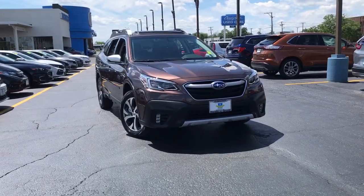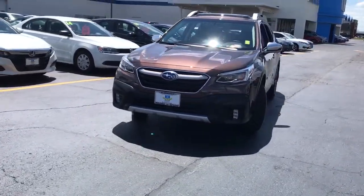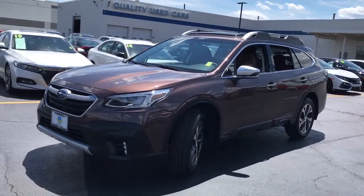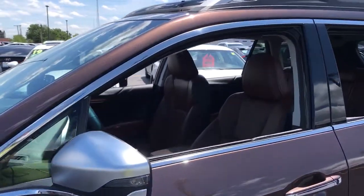Look no further than the 2020 Subaru Outback. With less than 5,000 miles on the odometer, this vehicle stands out from the rest. Here's a sure-footed Outback that delivers versatility, comfort, and peace of mind. The sky's the limit on every adventure in this down-to-earth companion.